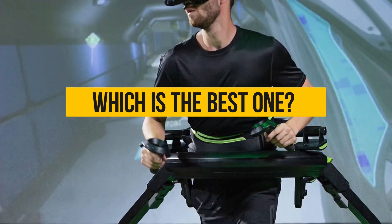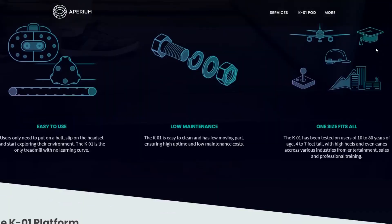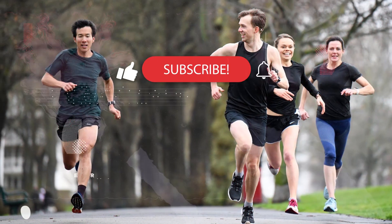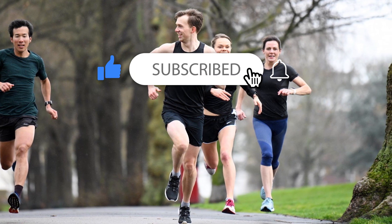Which is the best one? The best one is the Imperium K01 Pod because it is fairly easy to use when compared to the others in the video. That's all for today. Thanks a lot for watching and let us know which videos you would like to see next from us.